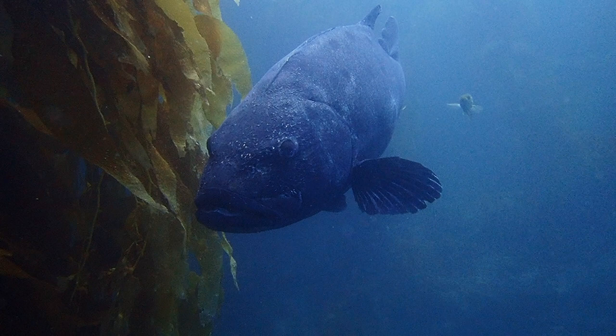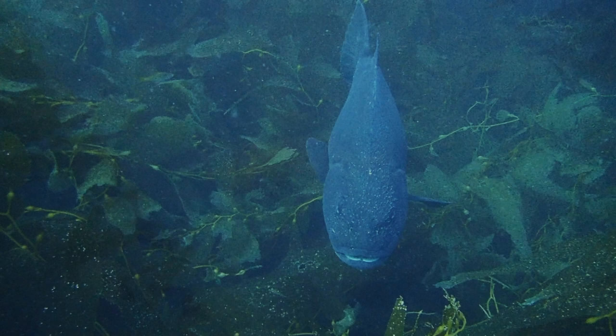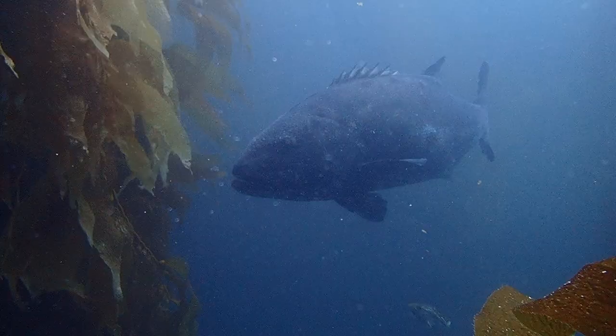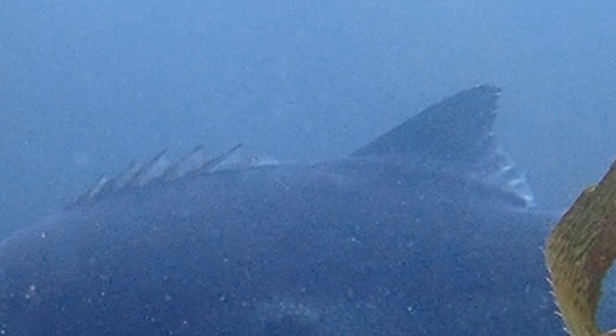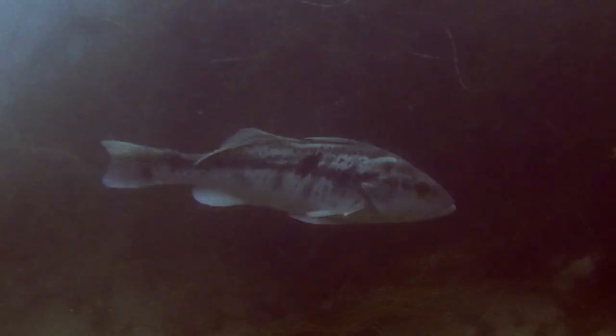Beneath the waves in the kelp forest we meet the giant sea bass. These massive fish may grow more than seven feet in length. Some are uniformly colored dark gray or brown, while others appear more silver with a pale belly. Giant sea bass can display dark spots on their sides. You might also notice a very broad flat tail and small fan-like pelvic fins. They have a single dorsal fin — the forward spiny dorsal fin sits low while the rearward soft dorsal fin is noticeably higher.